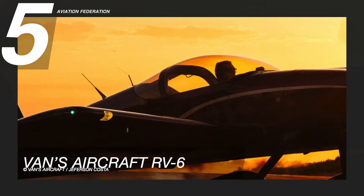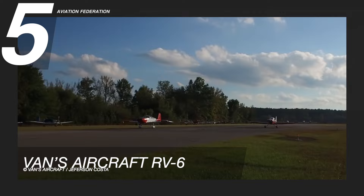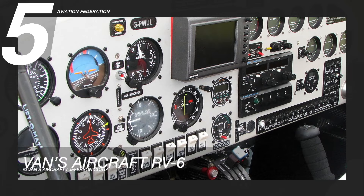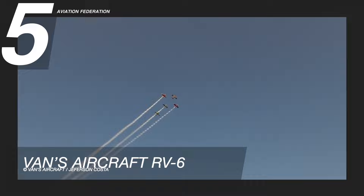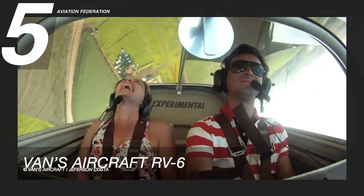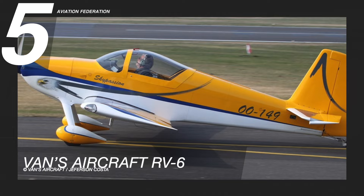Number 5 on the list is Vans Aircraft RV6. The Vans Aircraft RV6 is a single-engine, low-wing, home-built aircraft available as a kit. It can accommodate up to two people. The aircraft has a maximum speed of 180 knots or 340 km per hour and a maximum range of 630 nautical miles or 1,160 km, with a total weight of around 1,600 pounds or 726 kg.